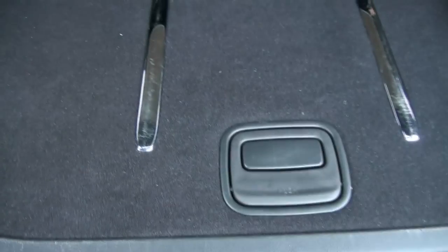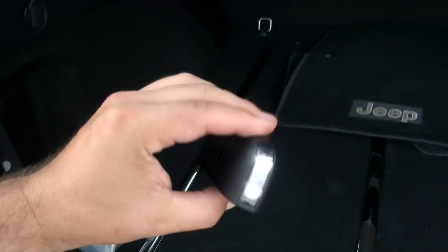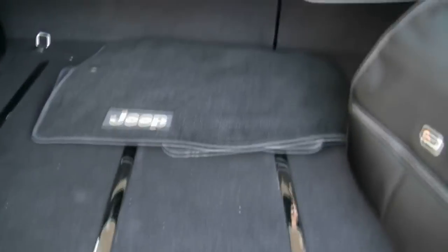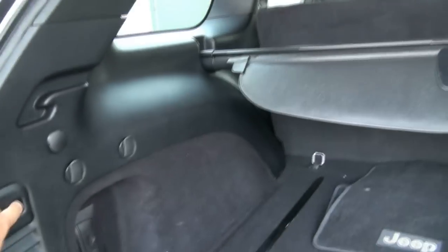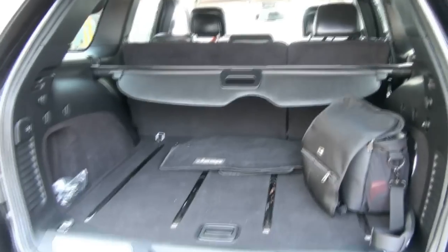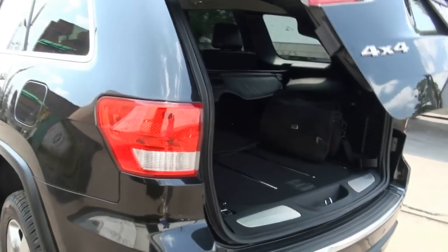This has a trailer hitch — I have a net here, never used. Now this is pretty cool — look at this LED flashlight. Great tool. There's a full-size spare in there as well, and all the mats. It does have parking sensors and a backup camera.